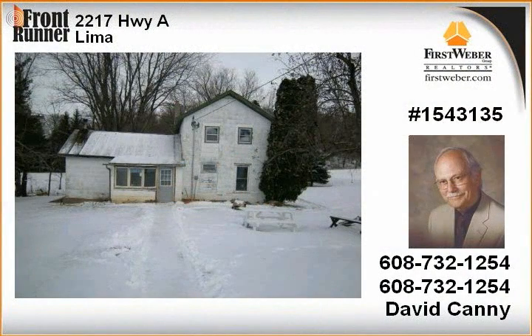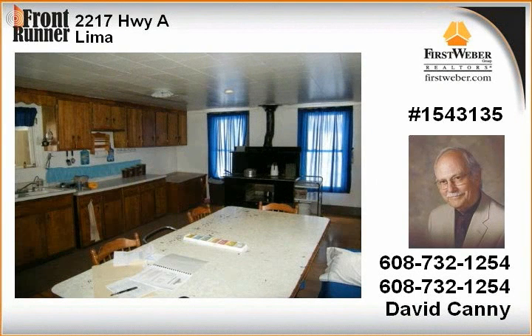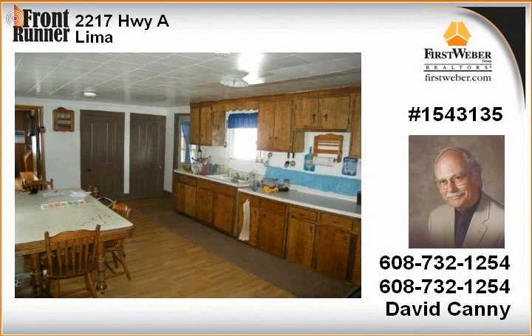Well-kept outbuildings including a 26x30 garage with second floor, 28x36 furniture shop, 46x72 blacksmith shop, 50x72 horse barn with 12 stalls, 24x36 hog shed, 48x80 lean-to, and 32x80 barn.